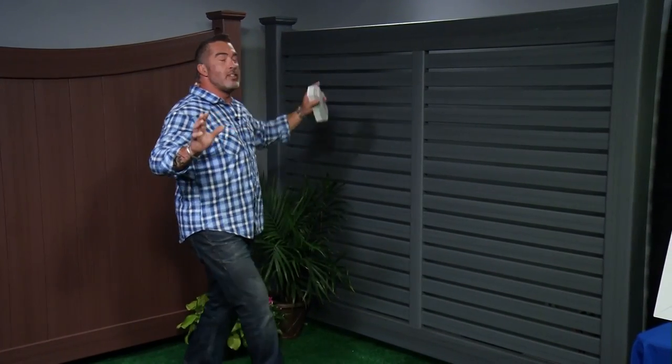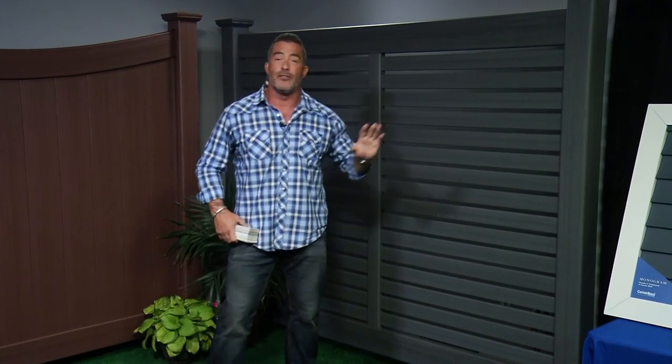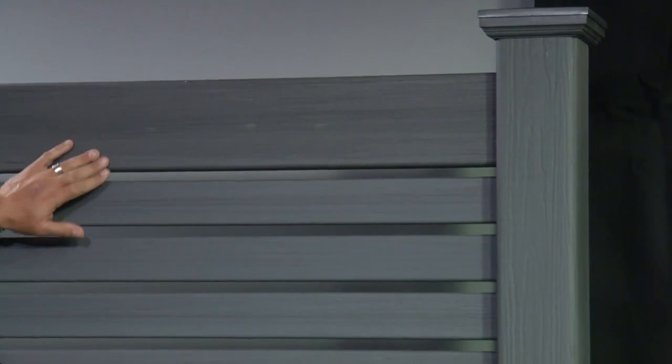The great thing about fencing is that it's the frame around your house. If you see a picture with a frame, the frame many times really makes a huge difference — and so does the fencing. So today we're talking about CertainTeed Vinyl Fencing, and I got to tell you, this is the best in the industry. I love this stuff. They have CertiGreen, which is their patented texture, which means it actually feels and looks like real wood.